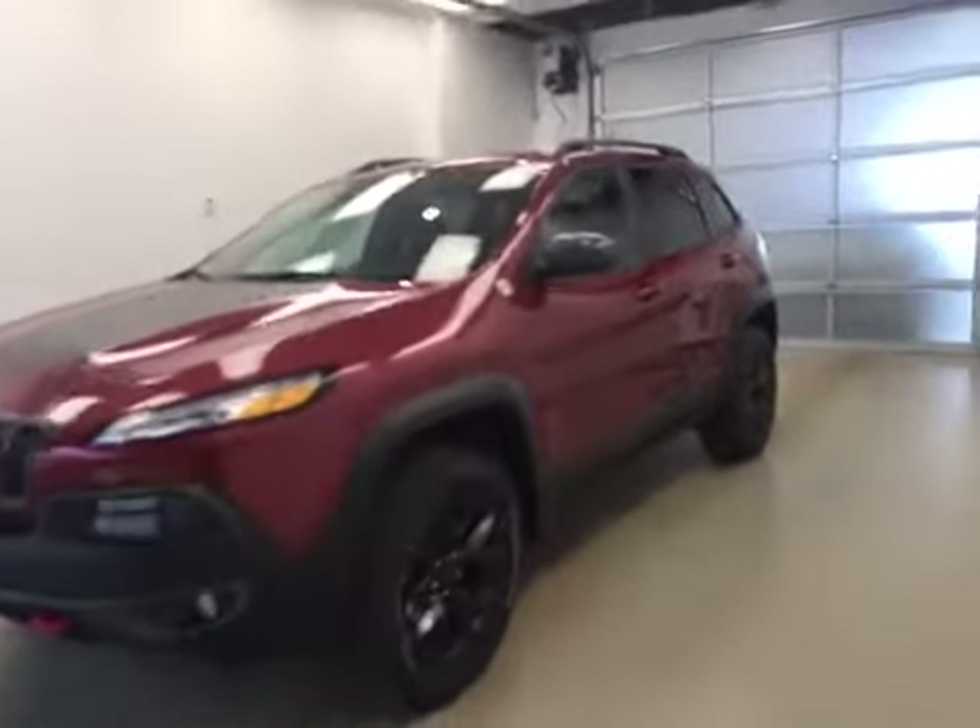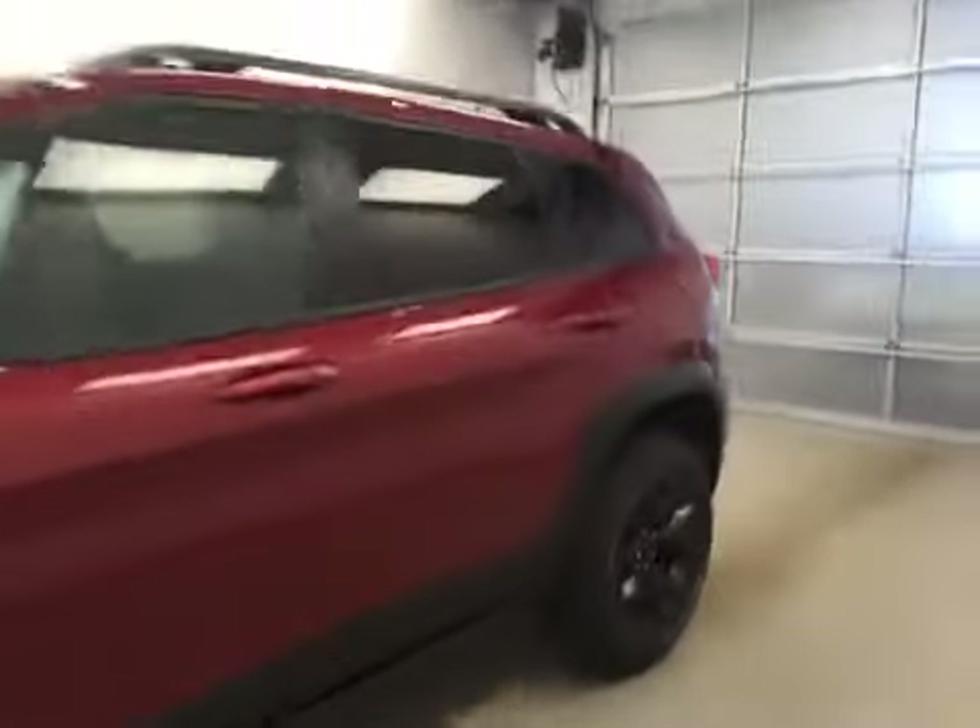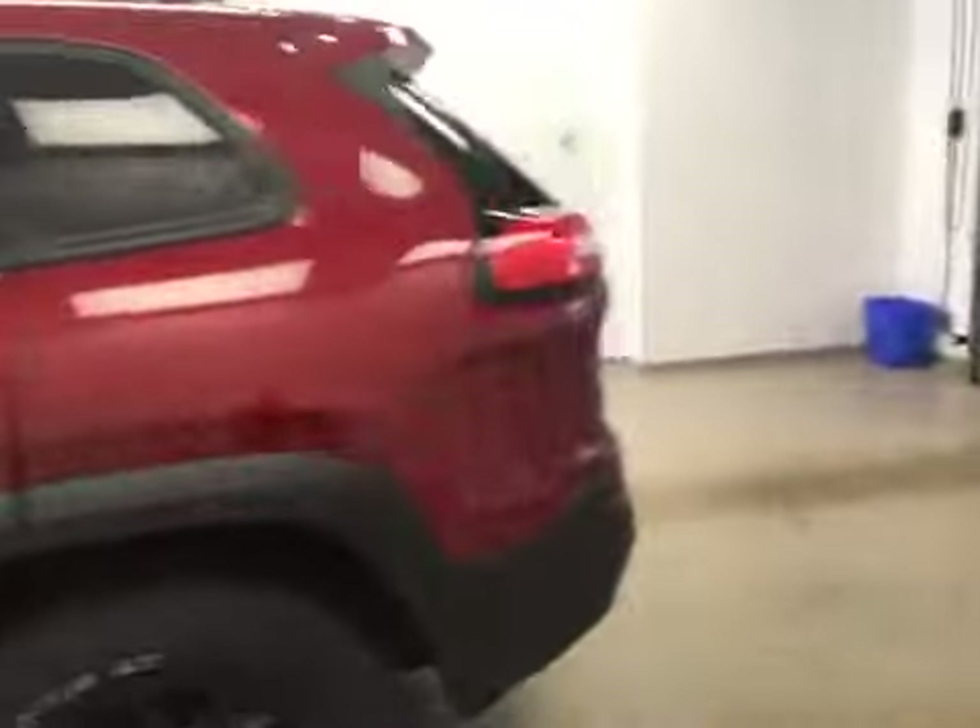This is stock number A51342, a 2015 Jeep Cherokee Trailhawk, four-wheel drive. Exterior color is deep cherry red.